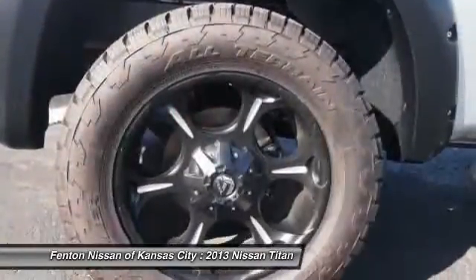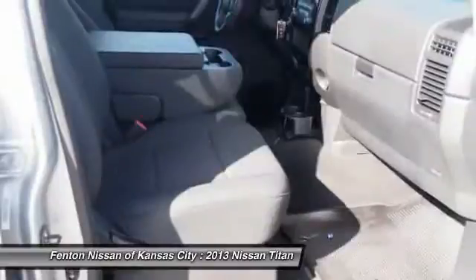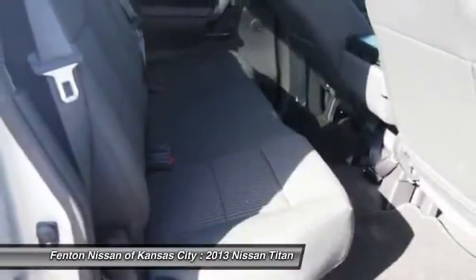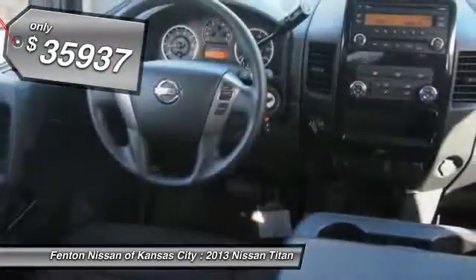The massive interior cabin boasts a fold-up rear bench seat and a flat loading floor. When it comes to power and comfort, the Titan can't be beat, and is priced below $40,000.